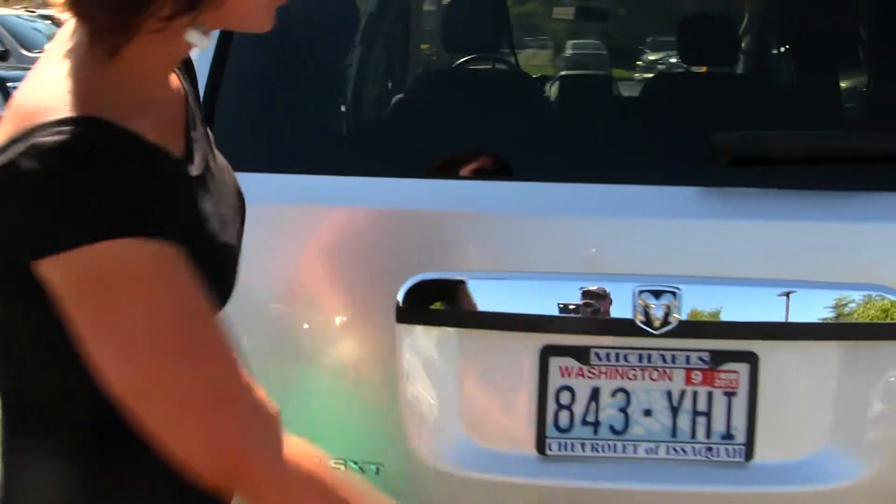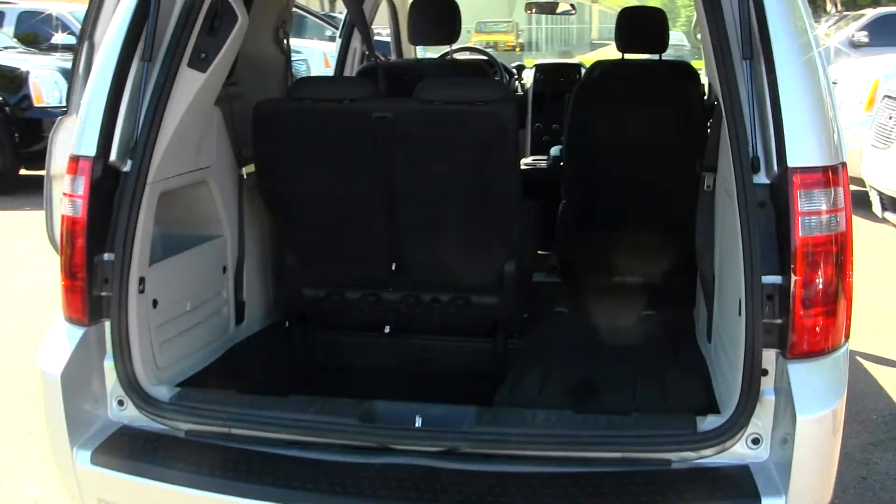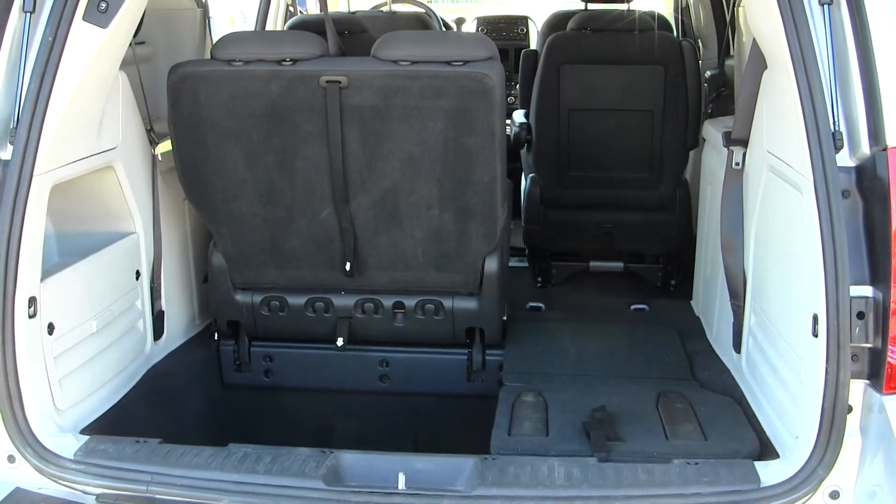Class three tow hitch. And more than sufficient cargo space. As you can see, that's stow-and-go seating — the third row seating does fold down into the floor.